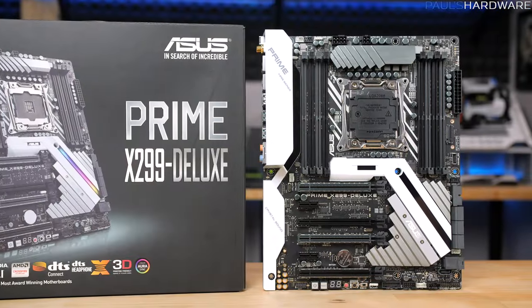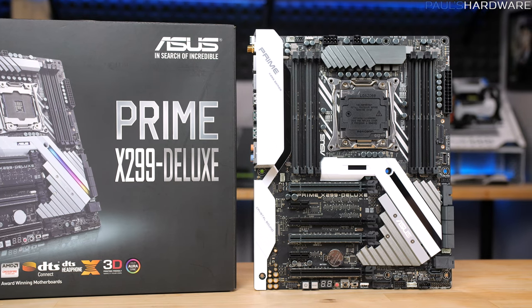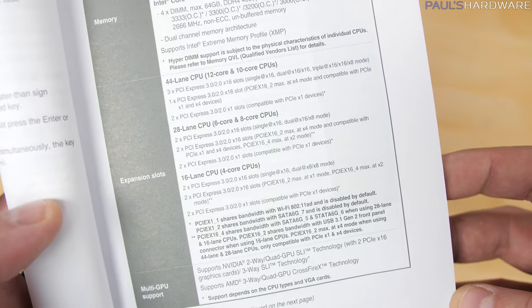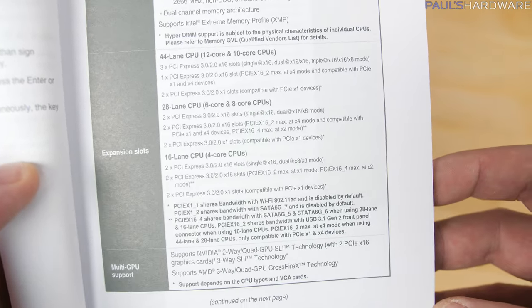Next, let's look at the ASUS Prime X299 Deluxe. No block diagram here unfortunately, but based on the PCIe breakdown in the manual, we can see that ASUS, like MSI, decided that with Kaby Lake X CPUs,